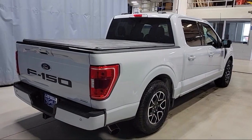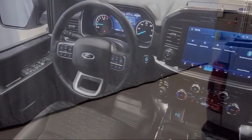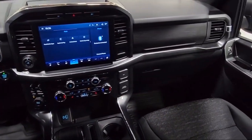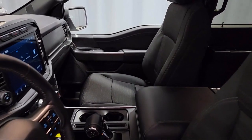It also features power glass heated side view mirrors, keyless entry, exterior parking camera with dynamic hitch assist, sync for technology, unique sport cloth front seats, and has less than 10,000 miles on the odometer.